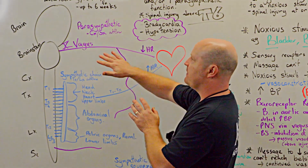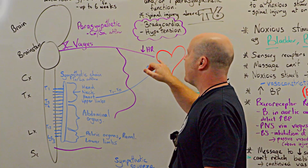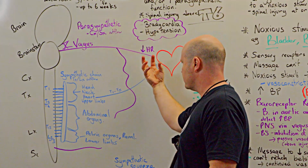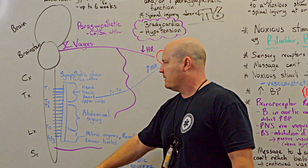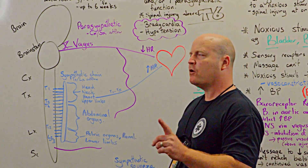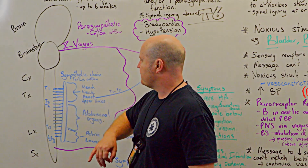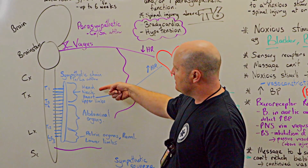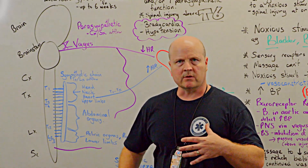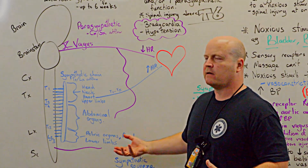Our vagus nerve is called the wanderer, a vagrant wanderer. So it goes to our heart but it also wanders throughout most of our body, giving our parasympathetic flow. The sacral portion comes out and does the lower stuff. With our sympathetic chain, from T1 to T5 that does our head, neck, heart and upper limbs. Then from T6 to T12 that's our abdominal organs, and then below that we get our pelvic organs, renal and lower limbs.